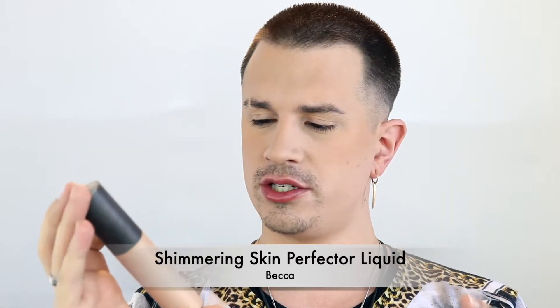Now let's talk highlighter. You may want to look more radiant — that's fine — but avoid powder highlighters for HD work because they're too glittery. They look great for Instagram and photos but not on HDTV. My favorites are the Becca Shimmering Skin Perfectors and the Coverup X drops. I'm using the Becca in Champagne Pop — I put a little on the back of my hand and pick it up with my Beauty Blender.